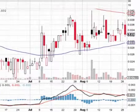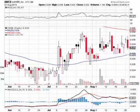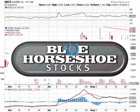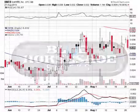Let's keep an eye on IceWeb. Thanks for tuning in. Be sure to visit our blog at BlueHorseshoeStocks.com, and while you're at our site, check out our disclaimer for disclosure purposes. Thanks again.